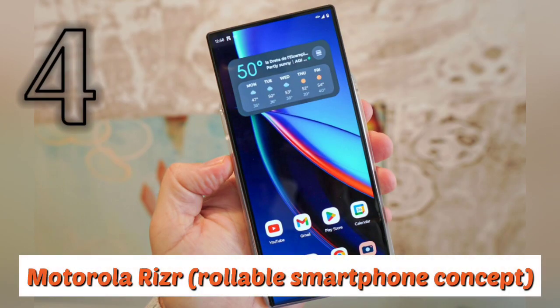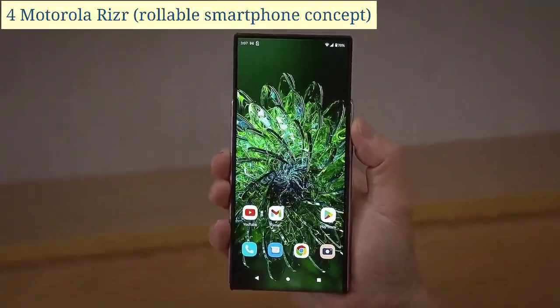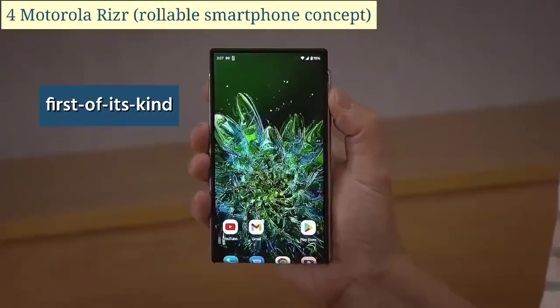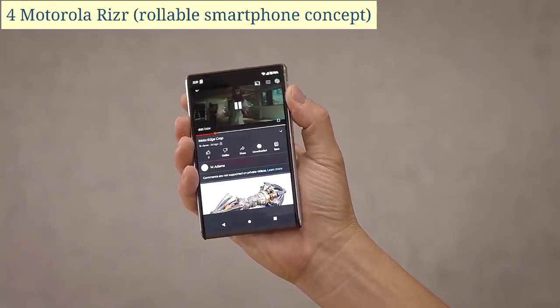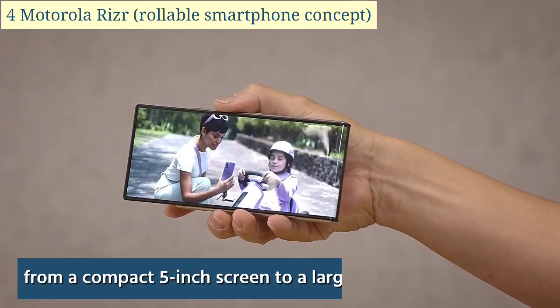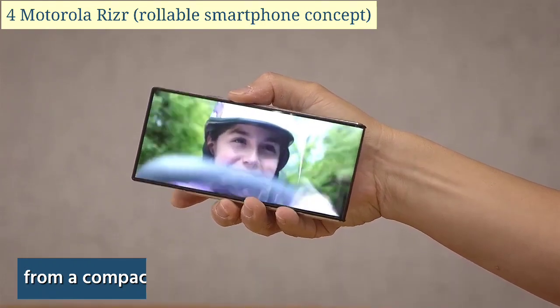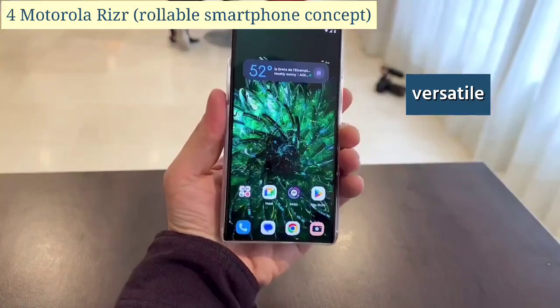Number four: the Motorola Racer Rollable Smartphone Concept. This is a first-of-its-kind device that has the potential to revolutionize the smartphone industry. The phone's unique design allows its display to be rolled up or down, expanding its size from a compact 5-inch screen to a larger 6.5-inch screen, making it incredibly versatile and adaptable.